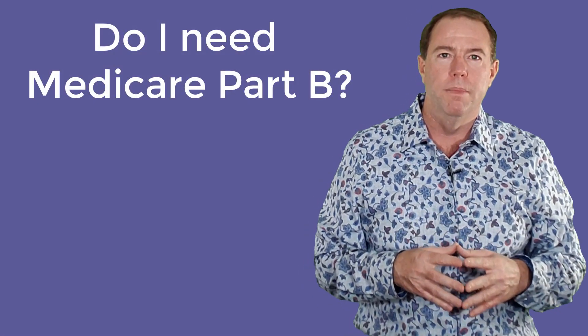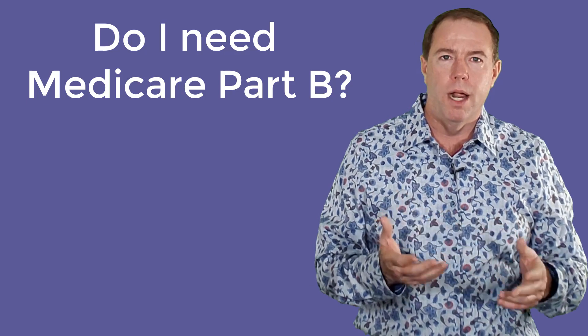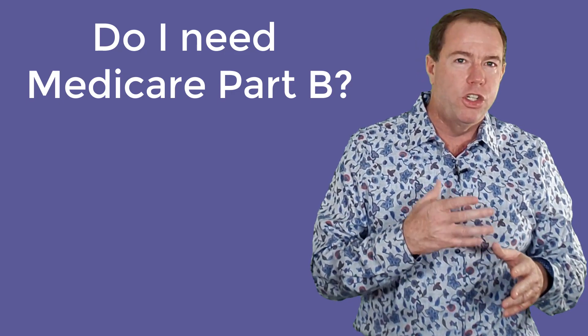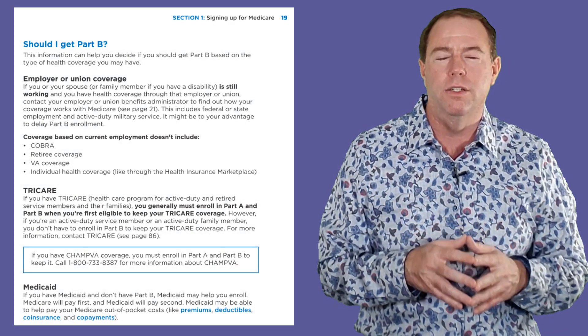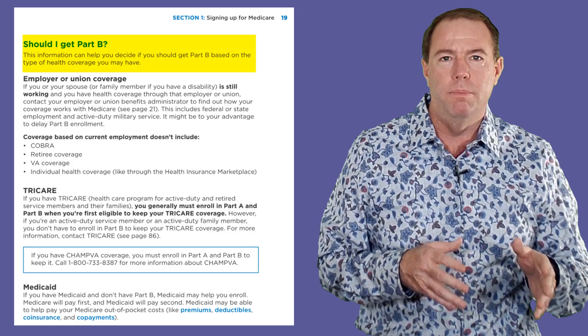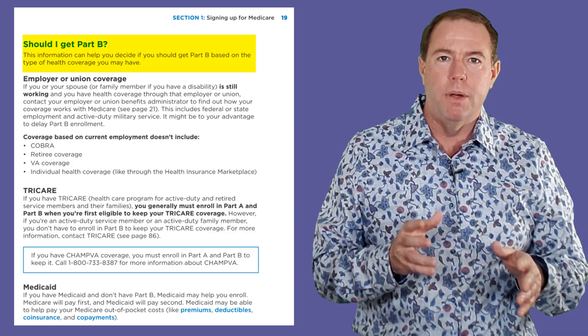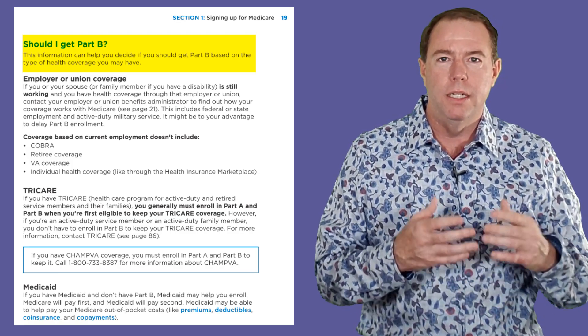We get asked quite a bit by new Medicare beneficiaries if they need Part B of Medicare. And the answer is, if Medicare is going to be your primary insurance, then yes, it probably is a very good idea to have Part B of Medicare. If you are not sure if you need Part B, on page 19 of the 2021 Medicare and You Handbook there is an excellent section titled 'Should I Get Part B?' This is what page 19 looks like, but for time I won't go into it. If you have any questions, I'd be more than happy to answer them with you.